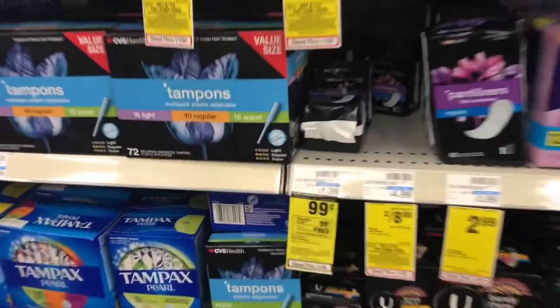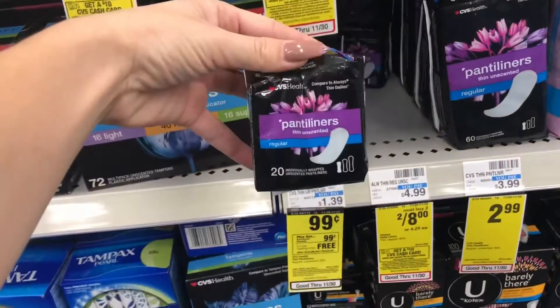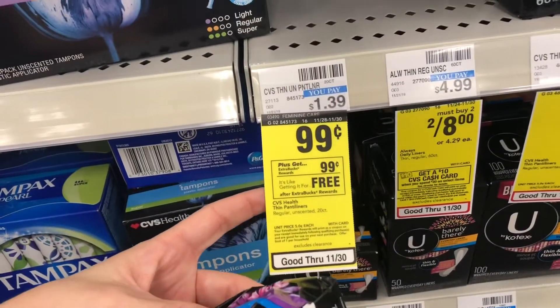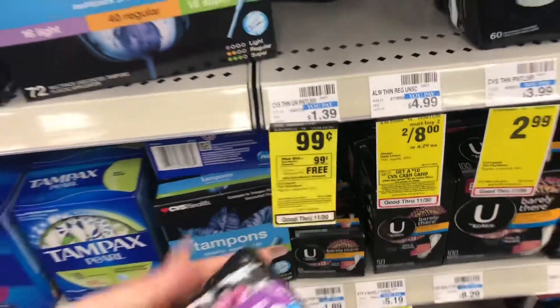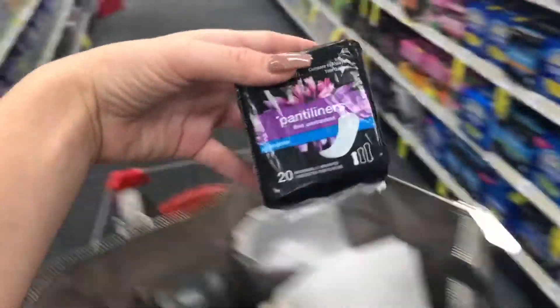Now in feminine care, you're going to get this little 20-pack of panty liners. Everything is marked in this store, which makes it so much easier. On sale 99 cents, buy one, get 99 cents back in extra bucks — makes it one of the freebies. So we're going to add this to the cart and keep on going.